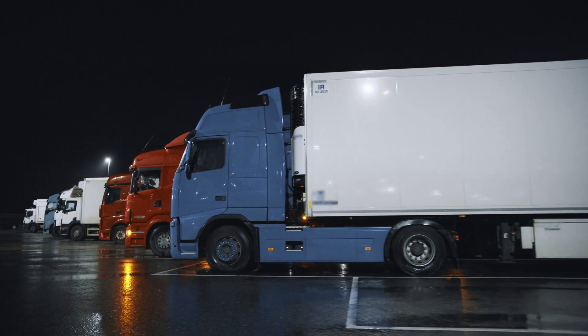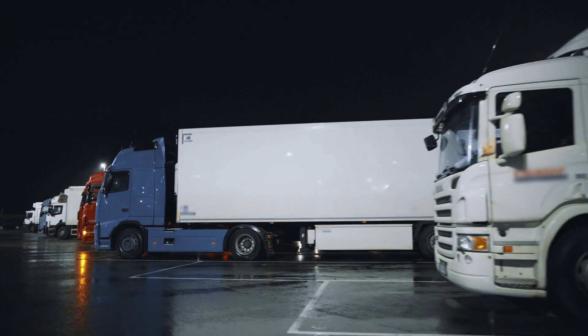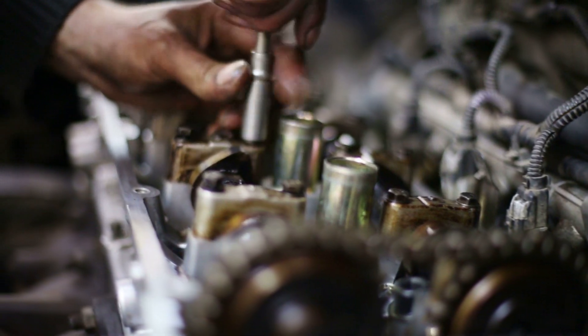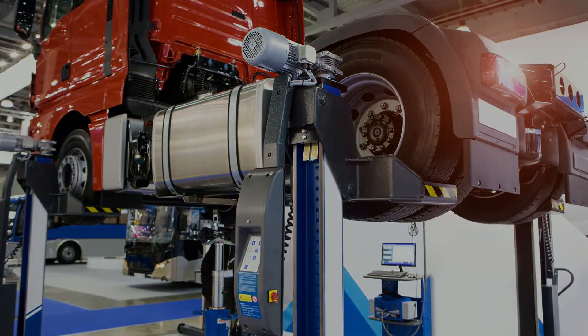With our fleet management software, we can manage your vehicle fleet and equipment to control your inventory needs for them. Gemfleet will streamline the scheduling and services due for regular maintenance and the cost of parts and labor time used to maintain them.